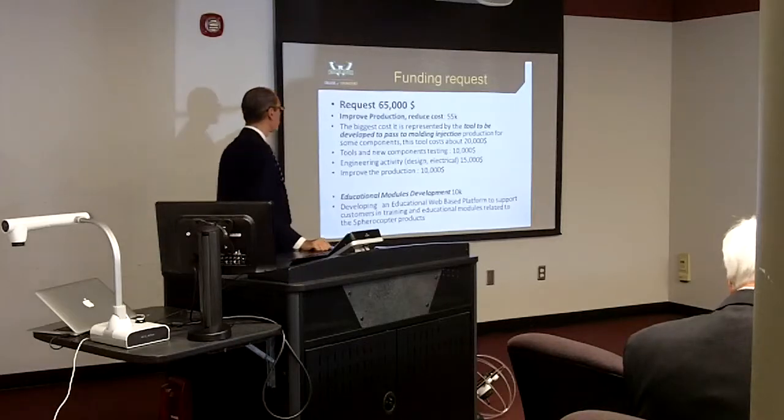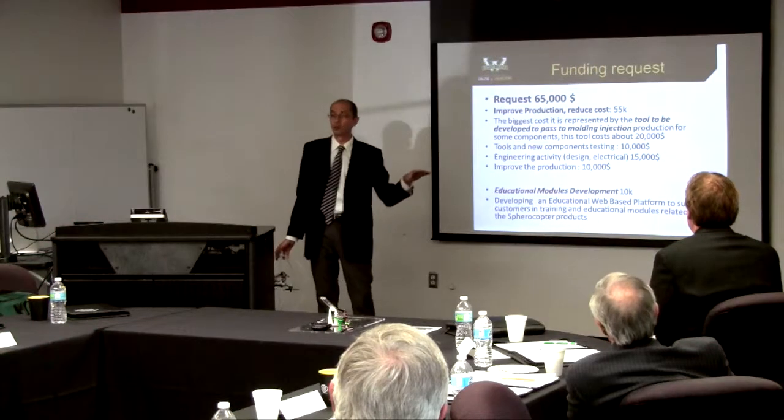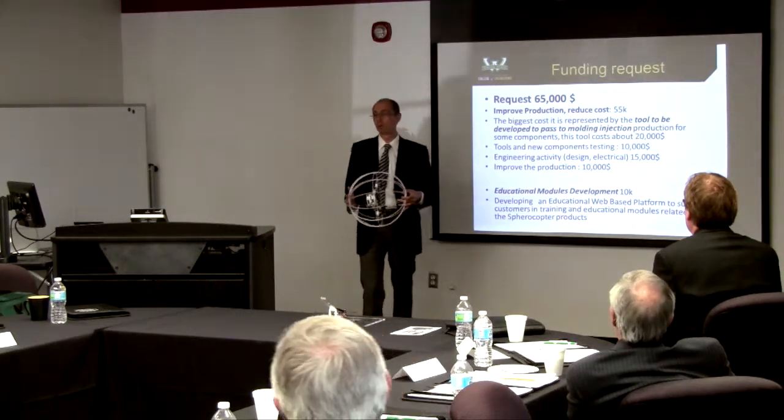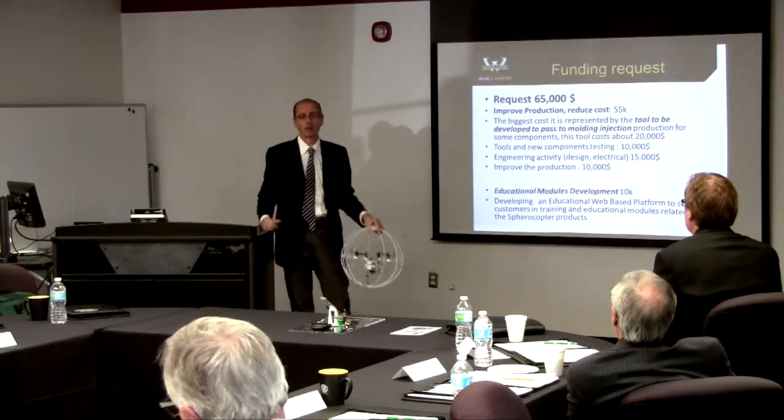Our funding request is $65,000. The $55,000 will be used to start mold injection — generating the tooling, working on new component testing integration, improving the electronic and mechanical design, and improving production. The remaining $10,000 is to develop the web-based platform to distribute all education modules. In this way, we would be able to offer what schools are starting to ask for, which we are not yet capable of providing.